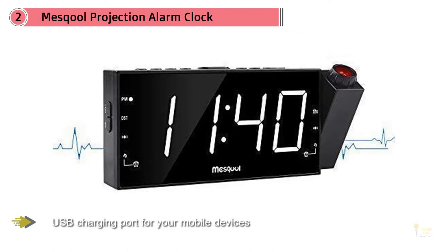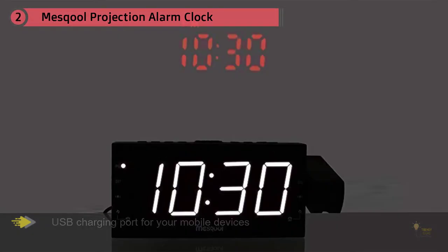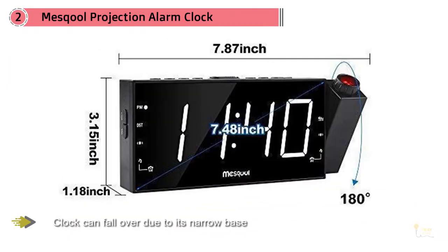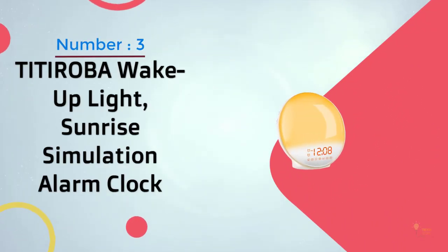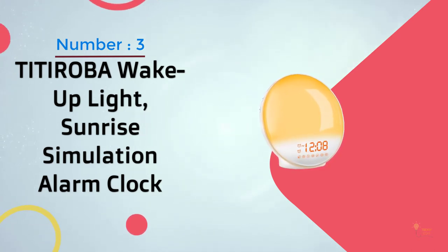It even has a USB charging point for your mobile devices. Still, the snooze button could be a bit larger than it already is, and the clock can fall over due to its narrow base. Number three: the Titoroba wake-up light sunrise simulation alarm clock.